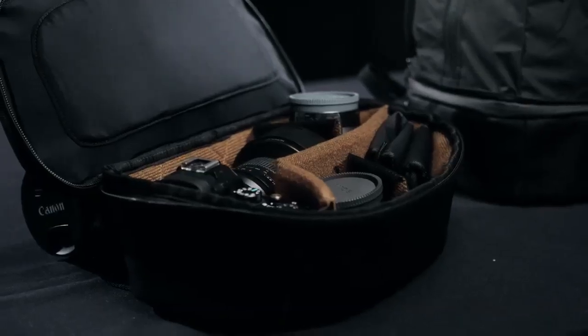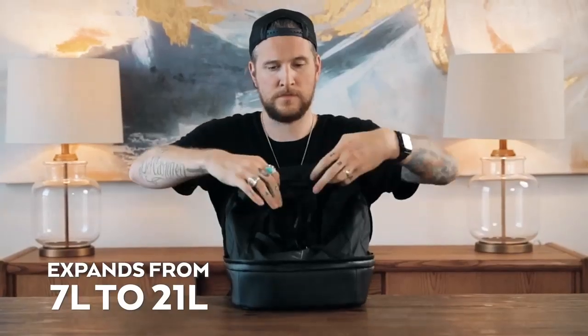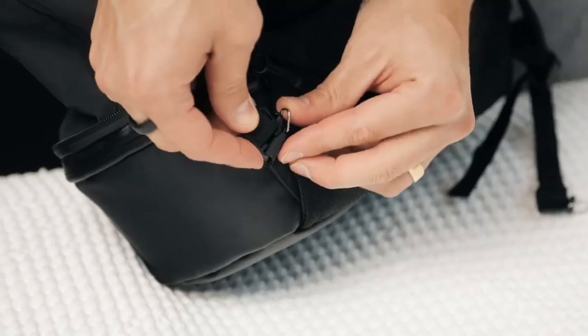What's that you have there, Pete? A little camera cube? Meet the cube pack — a camera cube that expands to become a day pack. Open it up — little compartment inside.